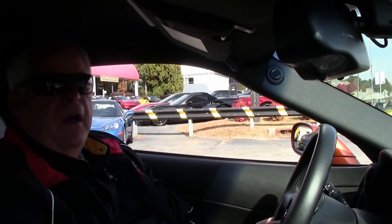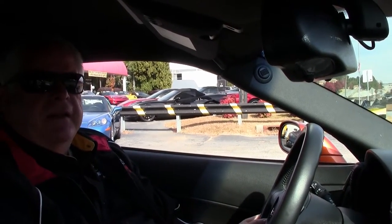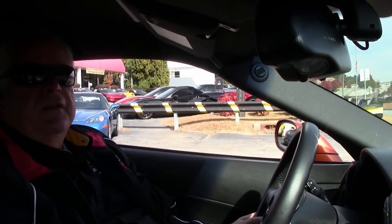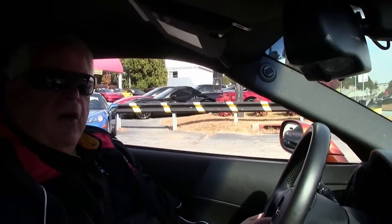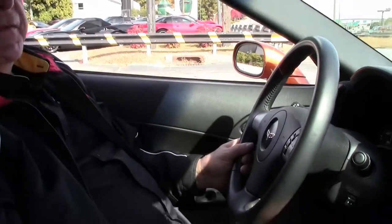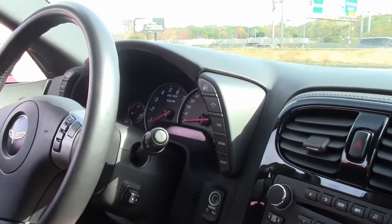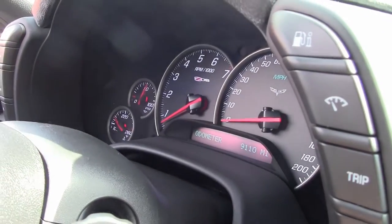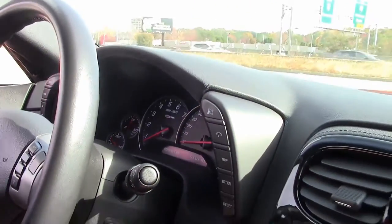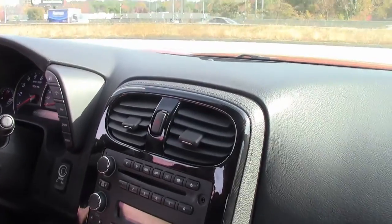Today we're going to take you on a test drive on a very rare, unique 2008 Atomic Orange Z06 2LZ with a little over 9,000 miles. It's got, as you can see, a straight black interior, but it is the Atomic Orange.